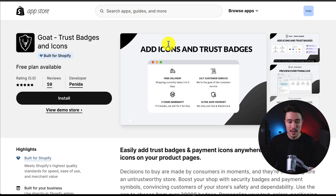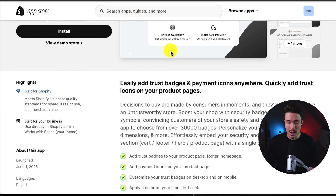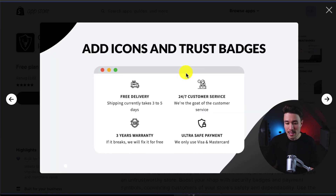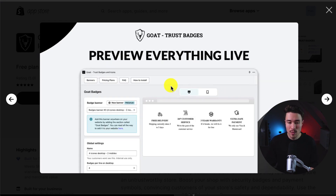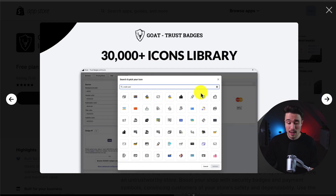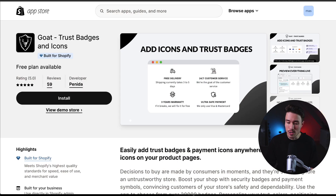The fourth and final app we'll take a look at is called Goat Trust Badges and Icons. Again, it makes it super easy to add icons or trust badges to your Shopify store. It's a one-click setup with no coding required, and you can preview everything before it goes live. They have over 30,000-plus icons in their library, so there's a ton to choose from.